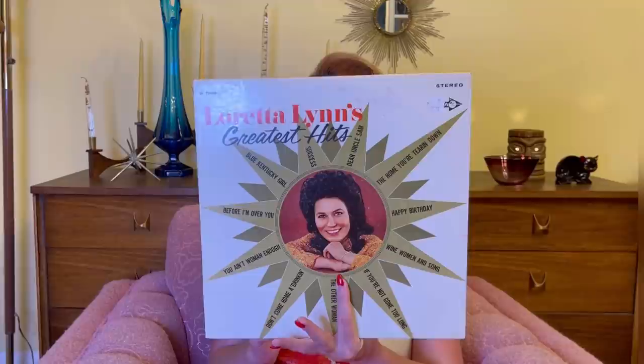And then lastly, Loretta Lynn's Greatest Hits. I do love some old country music — Loretta Lynn, Patsy Cline, Johnny Cash of course, and my darling Dolly Parton, can't leave her out! I need to find some Dolly records — I'm on it.